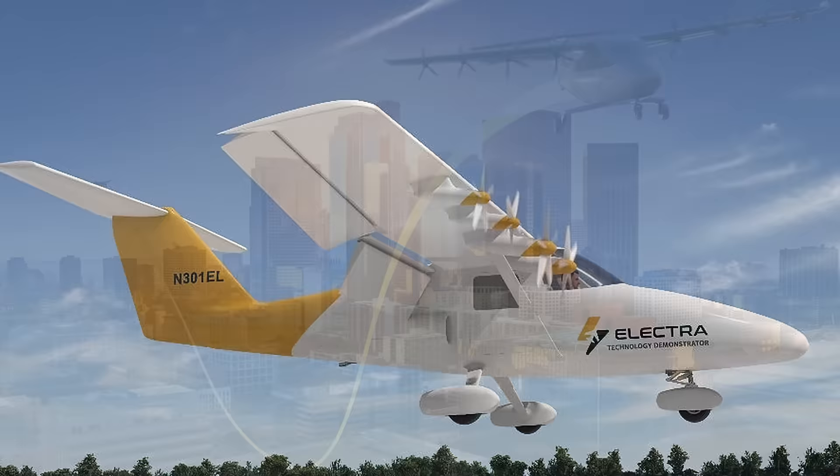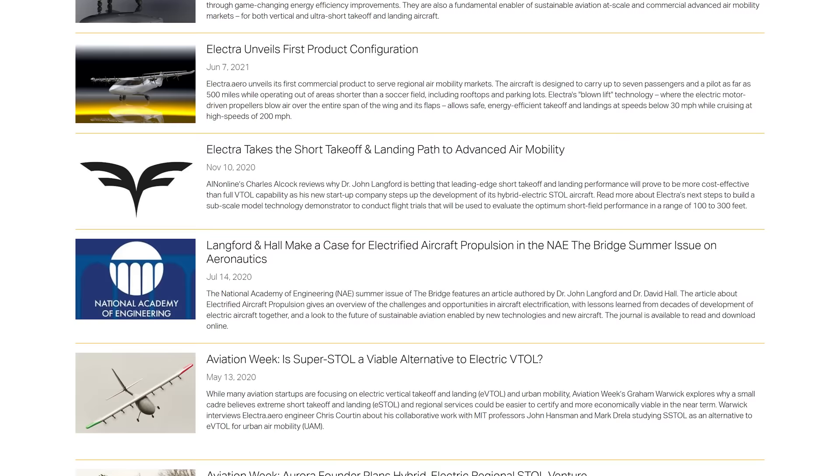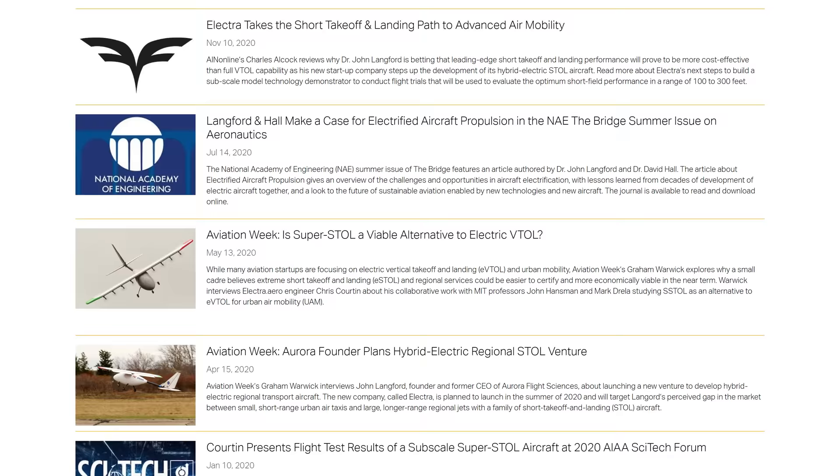But words are words. If you want to know if Electra has what it takes, then perhaps the contract they signed with the U.S. Air Force can convince you. It may be news to you that the Air Force has taken to the commercial market with its non-traditional program Agility Prime. With this little startup, the Air Force looks to accelerate advanced air mobility vehicles reaching the commercial spheres.